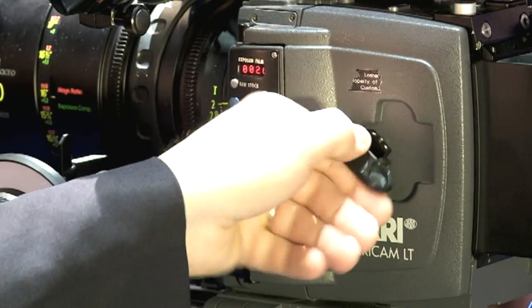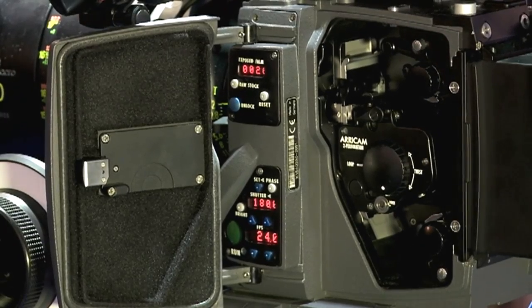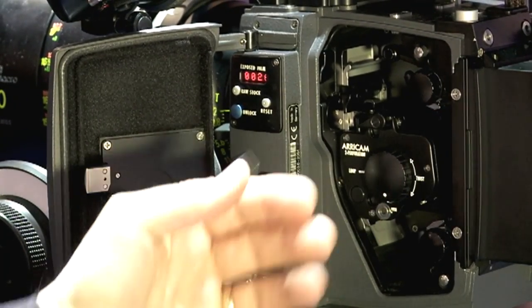For the ArriCam and the ArriFlex 235, we have two-perforation movements available for sale now. This here is an ArriCam Lite that has a two-perforation movement already installed. With two-perforation, you can save half the film stock costs, half the processing costs, and of course each magazine will last twice as long.